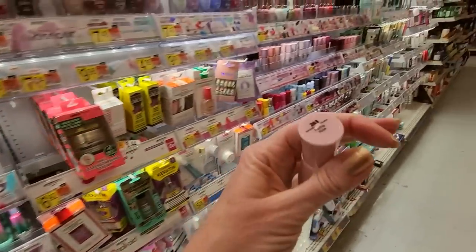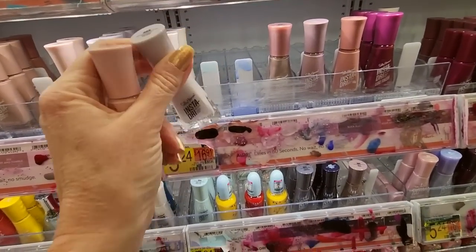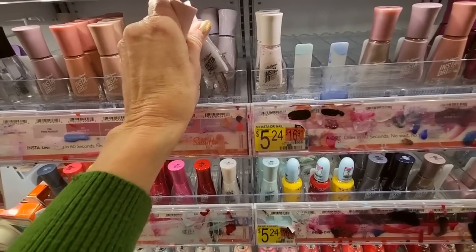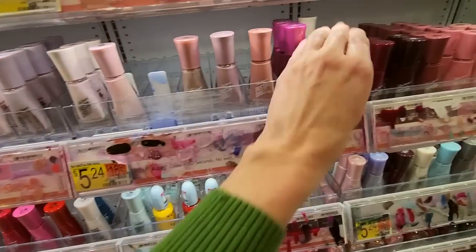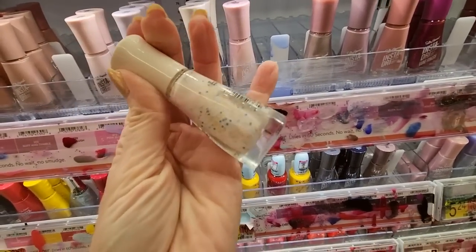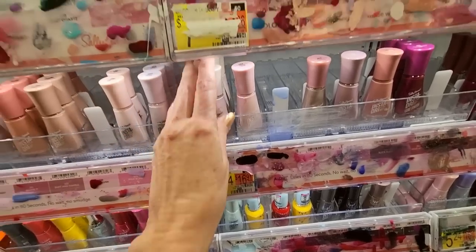We have another InstaDry — this is Racing Rose. This is not, this is Heather Hustle. Heather Hustle goes right there. Sprinkle, Sprinkle — isn't that cute? It has this neat little bit of confetti looking stuff in it.